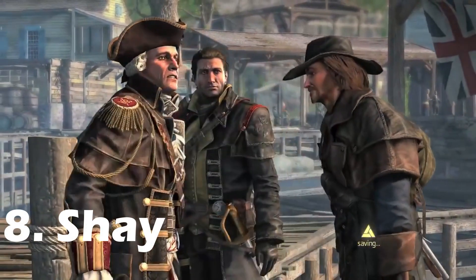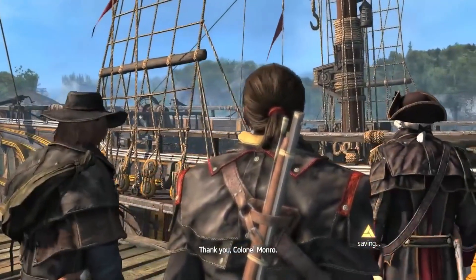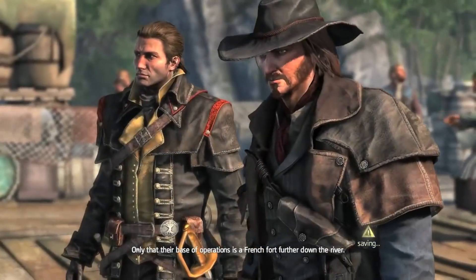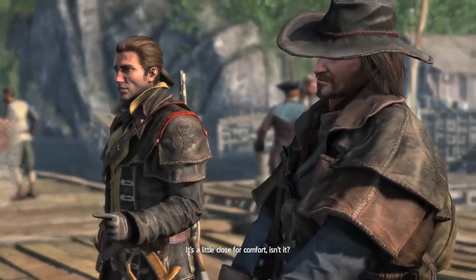Like Rogue itself, Shay's outfit is a very forgettable middle-of-the-pack look that utilises the Templar aspect of his character by simply giving him robes that are black and red instead of white and red. That being said, the high collar, the straps and the Templar cross all add to a unique look that definitely stands out from his protagonist counterparts.